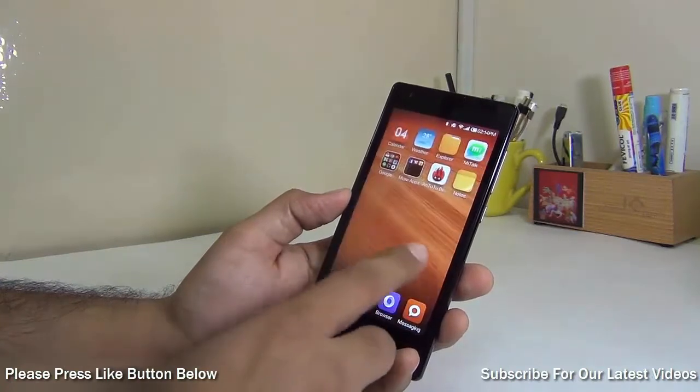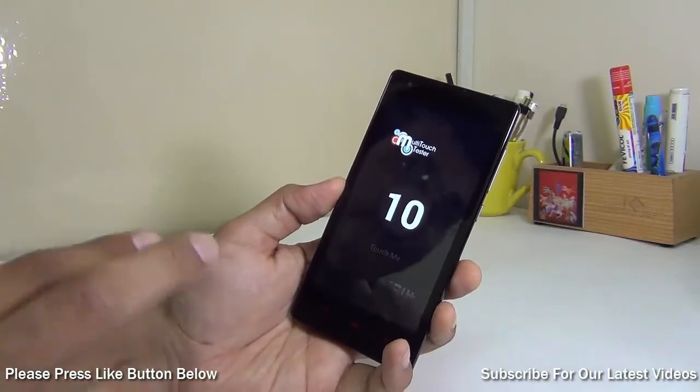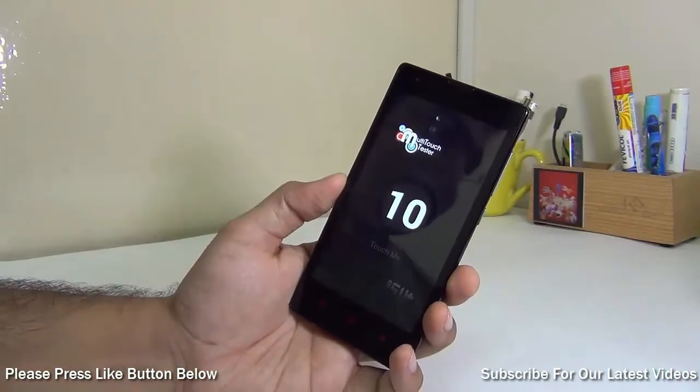I have also tested it with the multi-touch tester again, as one of our users asked us to test it again. I've got 10 touch points, so this display has 10 capacitive touch points.